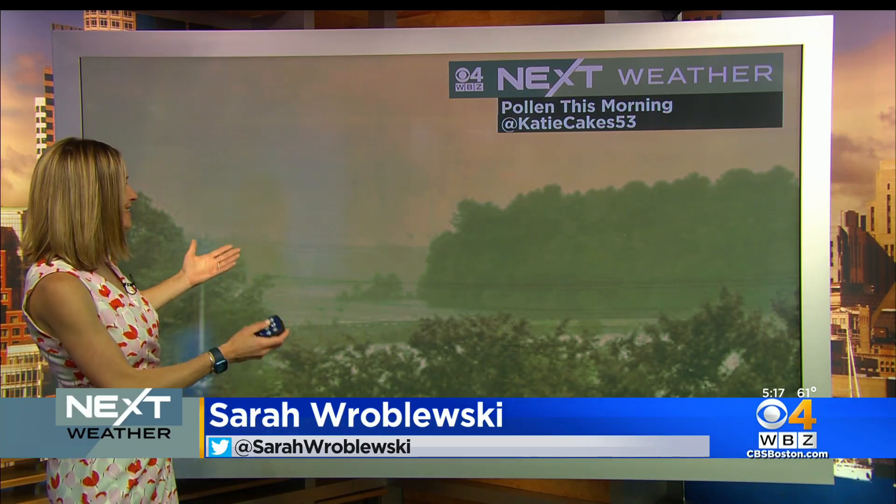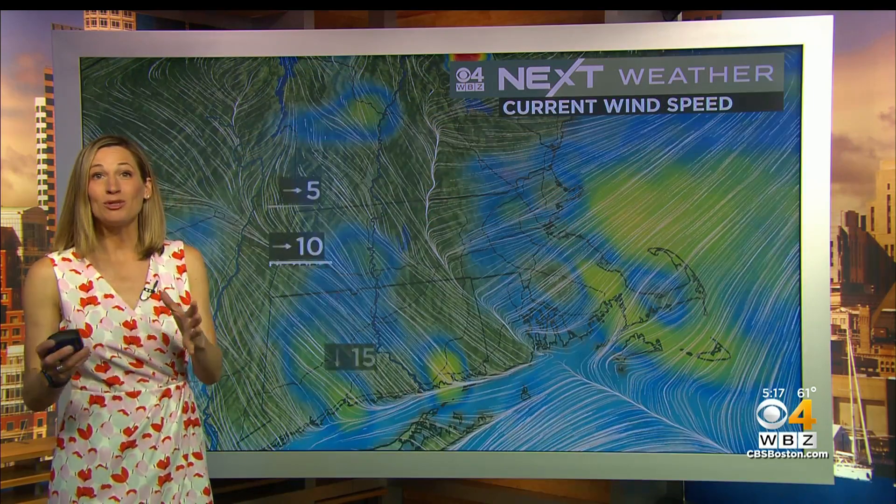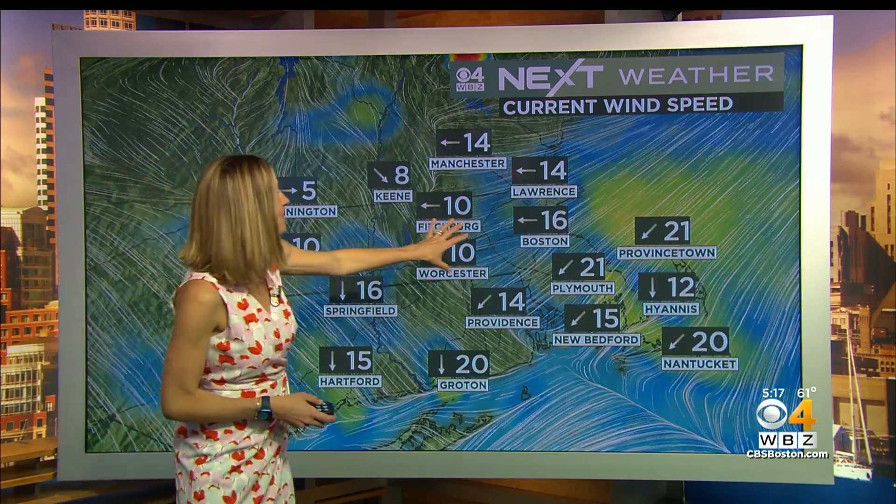It was quite the sight to see. Earlier today, we had so many pictures of folks sending in ones like this one — this is from Katie — noticing the green haze out there. This isn't smoke; it's actually pollen particles getting stirred up by that strong wind from that backdoor cold front that also dropped temperatures in Boston from 82 to 63, only 10 minutes later.